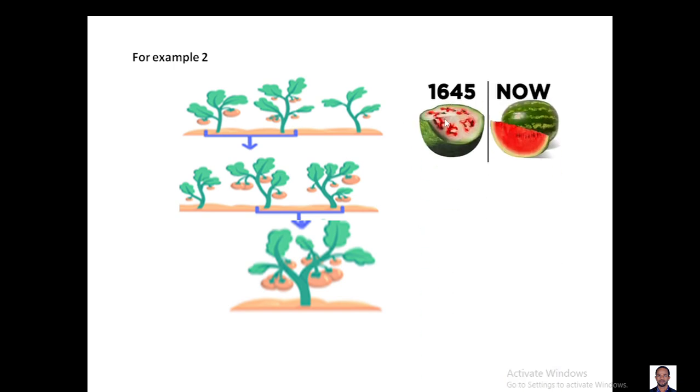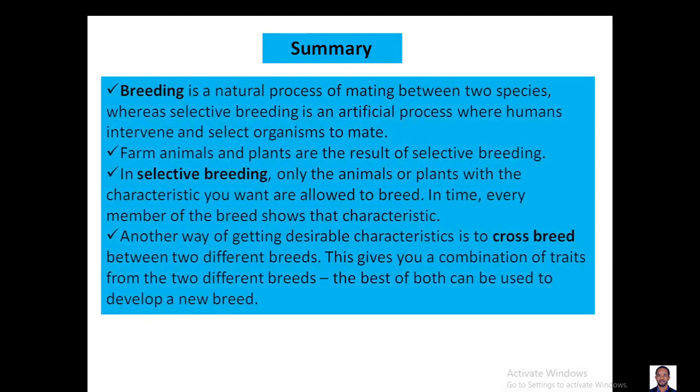One of the amazing examples in selective breeding is the watermelon. 400 years ago watermelon looked like this, but nowadays it looks like this — because of selective breeding. To summarize: breeding is the natural process between two species, whereas selective breeding is the artificial process where we intervene and select the best organisms. Farm animals and plants are the result of selective breeding, and another way to get a desirable character is crossbreeding between two different breeds, which gives a combination of traits — the best of the two can be used to develop a new breed.